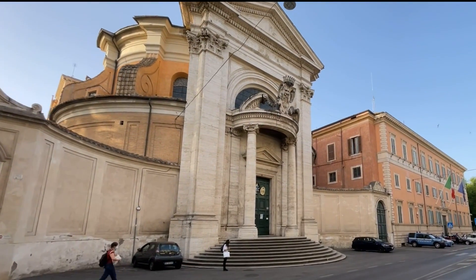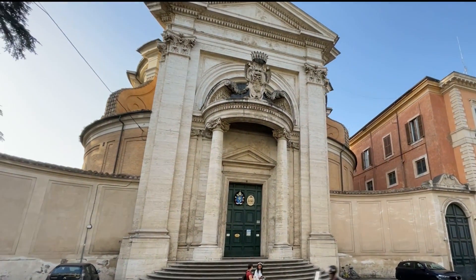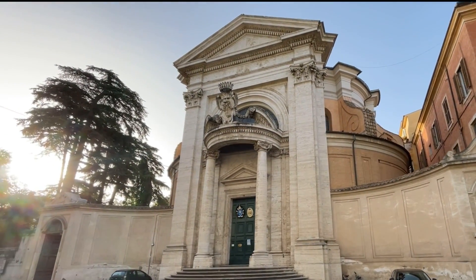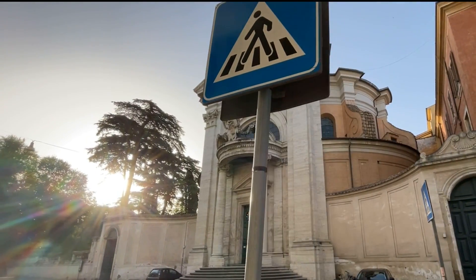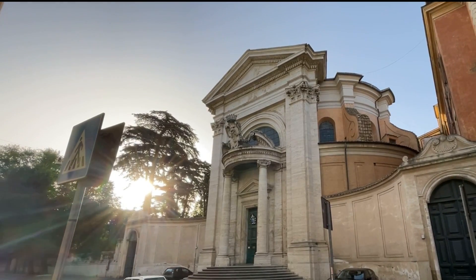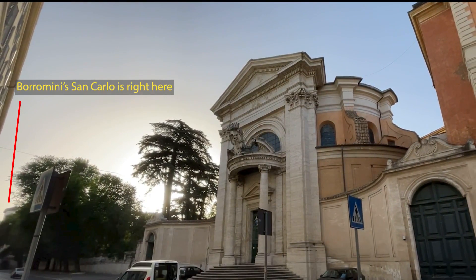The other architect we mentioned earlier is Gian Lorenzo Bernini. His dates are 1598 to 1680. His best-known work by far is St. Peter's Square at the Vatican, but as it happens, he also designed an amazing little church right next door to the Borromini church that we've just visited — almost literally next door. This is Sant'Andrea al Quirinale, and it dates to the 1660s, so it's just a little bit later.